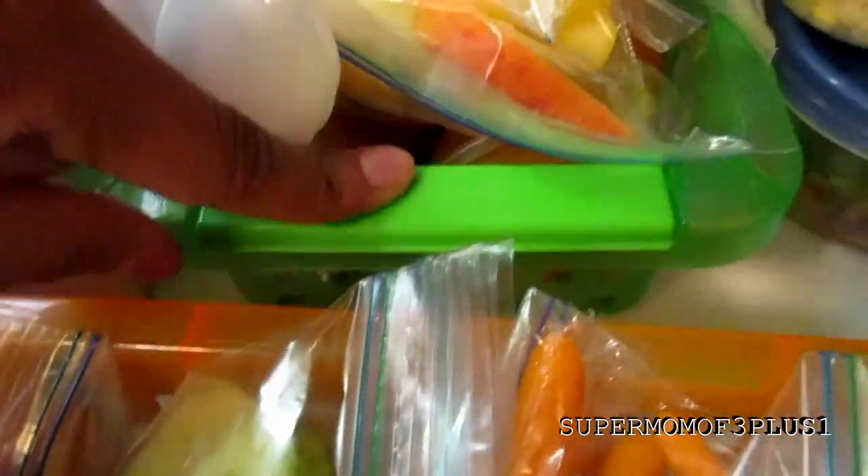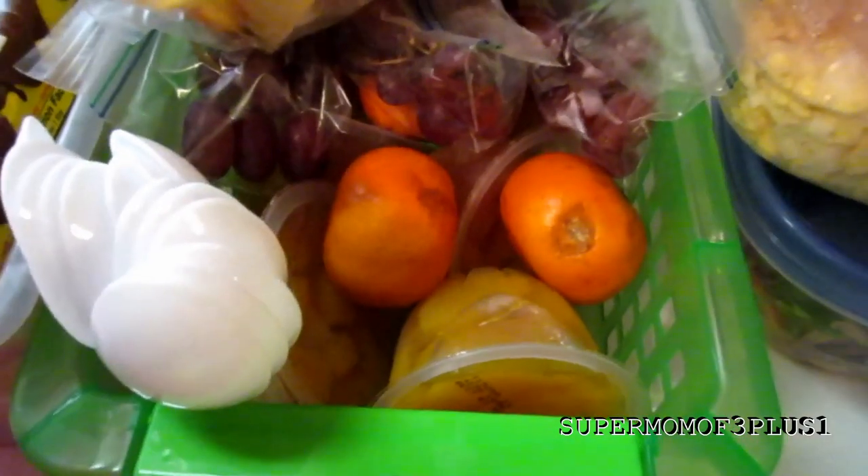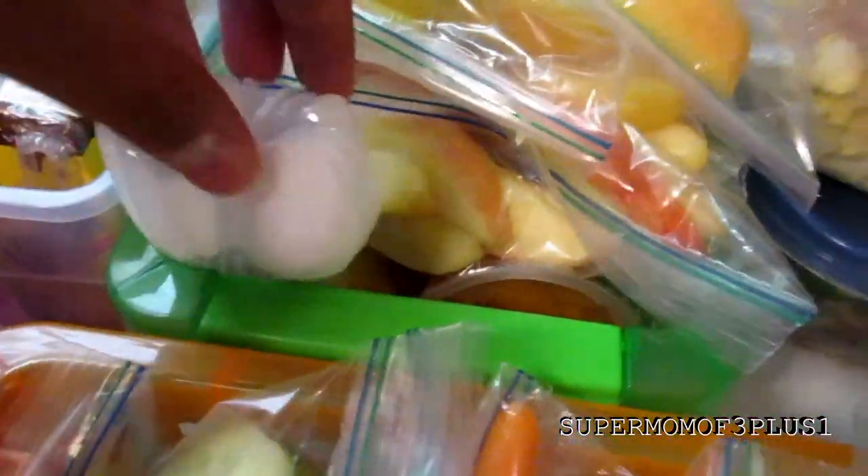Then we have the green bin which has fruit in it — apples, grapes, some clementines that need to be eaten or tossed, and some fruit cups. I keep some spoons in there too because a lot of times they'll grab the fruit cups and forget the spoon. Then there's the veggie bin with carrots, free-bag stuff, cucumber, things like that.